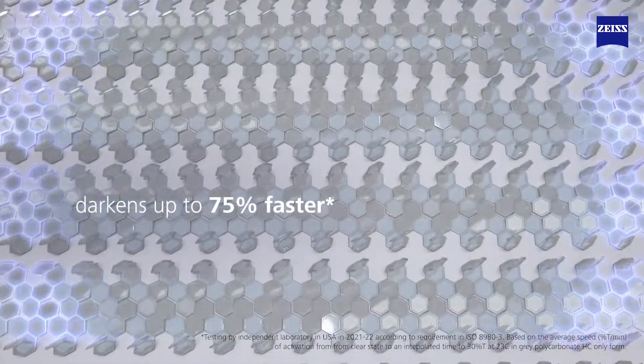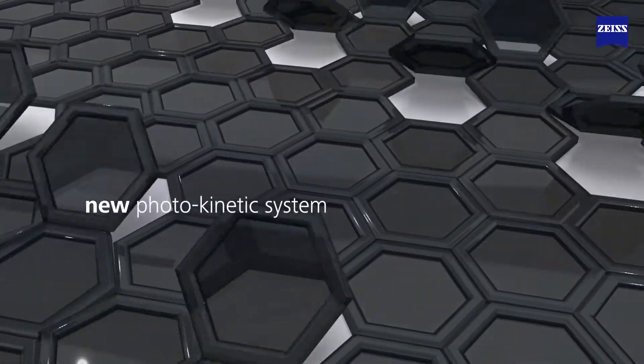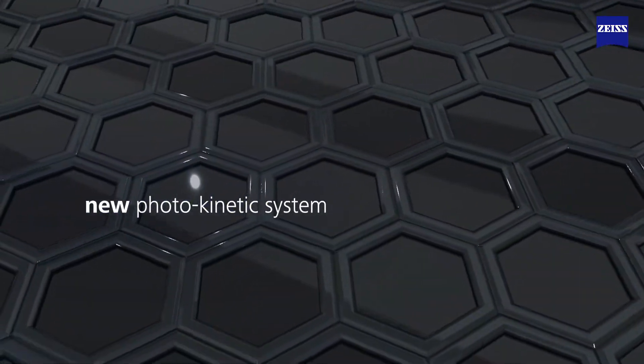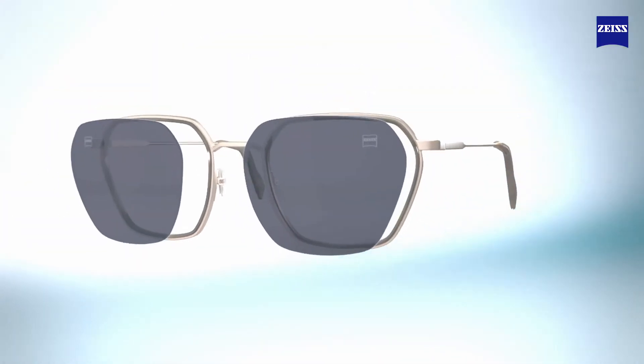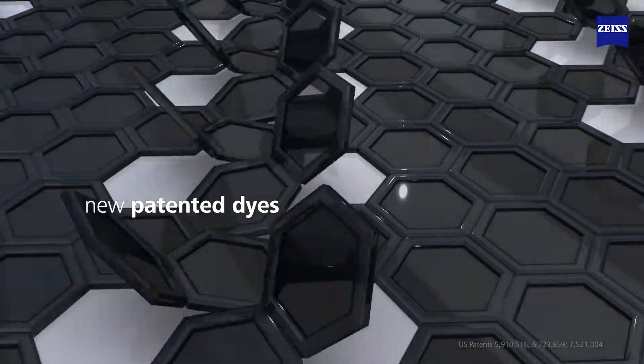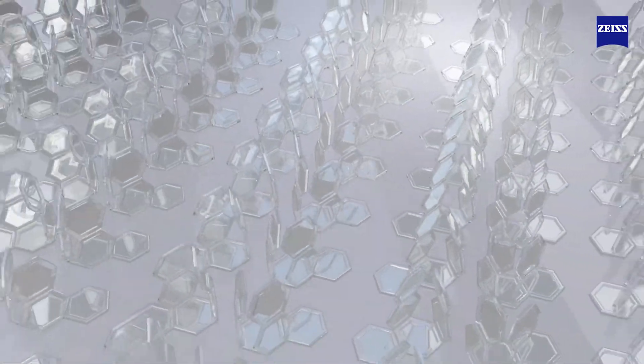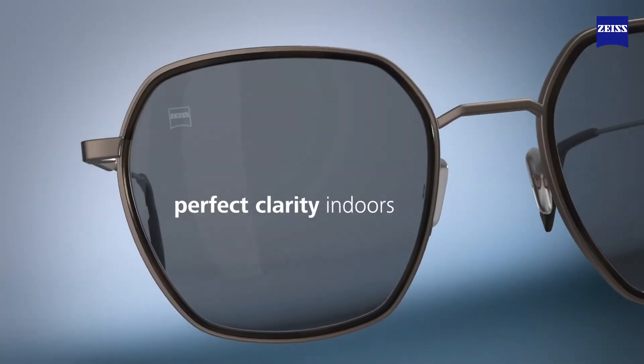Zeiss PhotoFusion X lenses darken up to 75% faster, thanks to a brand new photokinetic system. They also fade back to clear up to 4.5 times faster. New patented dyes embedded in a speed-optimized matrix react extra fast to ensure perfect clarity indoors.